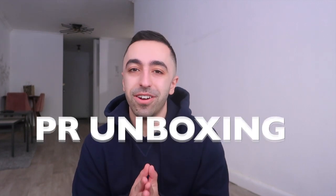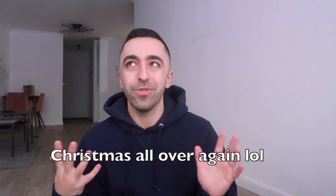Welcome back to the channel! Today I'm doing another PR unboxing. I want to mention that I never want to show PR just to show off. I personally really want to show you guys the products I received and some that I want to try — just show you guys the experience, because it's always so fun, almost like Christmas.